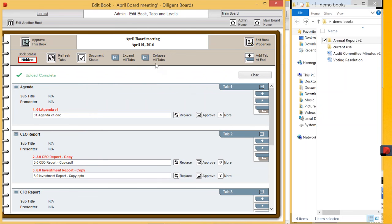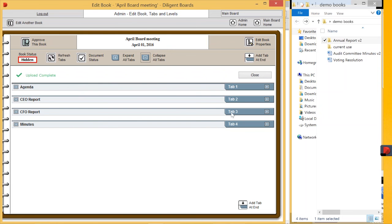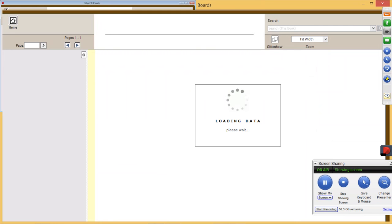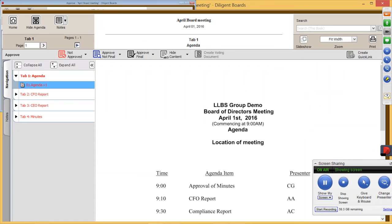You can imagine back in the day with a 100 or 200-page document how long it actually took. You can see the upload is complete. What I'm going to do now is collapse these tabs and reorder the structure — I'm going to move my CFO report into the right position. I then expand it. There's a two-stage approval here. If I click on Approve, this takes me into a view. Typically an administrator collates the information and then a chairman, company secretary, or somebody else would approve the final document before it gets published.